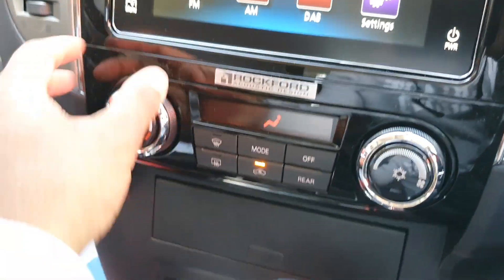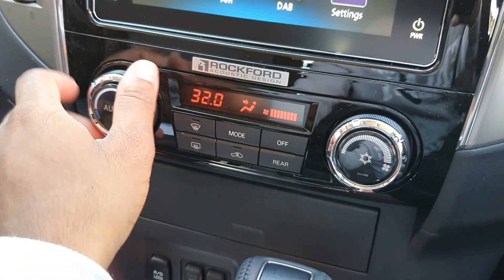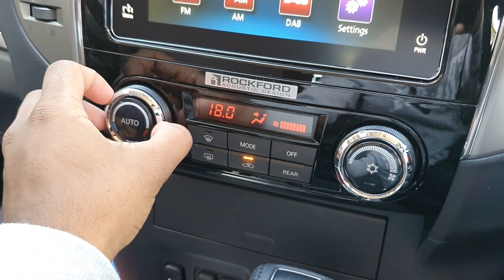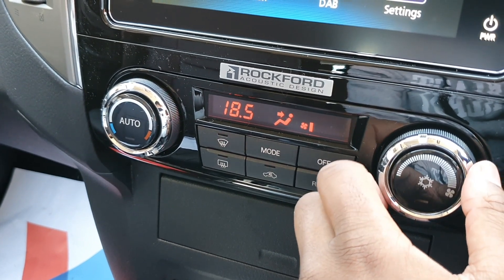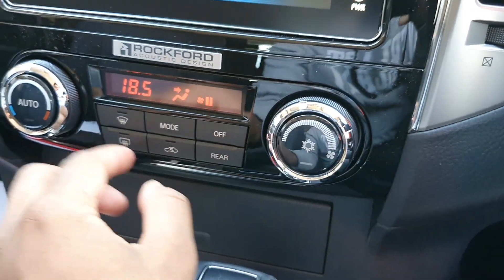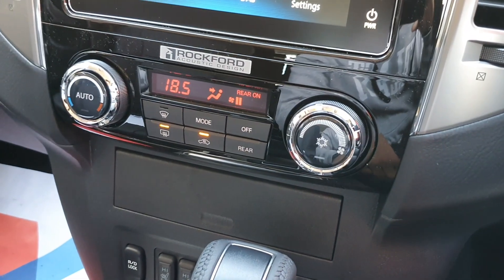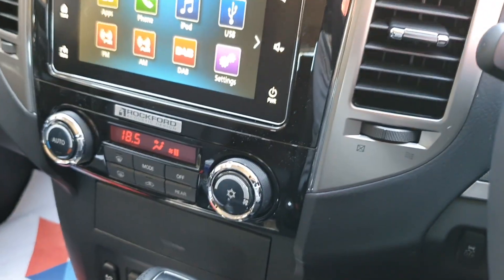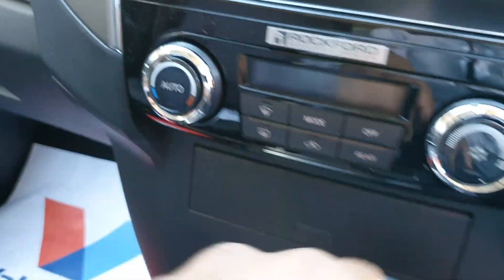Here are the AC controls. In terms of temperature range, the highest is 32 degrees and the lowest is 18.5 degrees. The feedback on the controls feels pretty good. You've got front, zoom mode, recirculation, and rear settings. You can hear the AC turning on right now. The switches feel pretty solid.